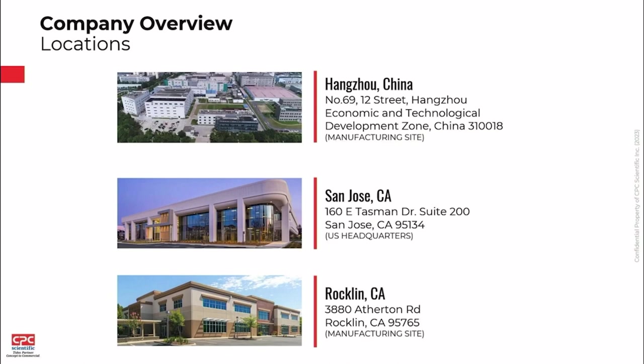Here are our three primary sites. We have our primary manufacturing site in Hangzhou, China. Our business offices are in San Jose, California. And then our new manufacturing facility is in Rockland, California, which is pretty nearby — just outside of Sacramento on the way up to Lake Tahoe, actually. So maybe we'll get some visitors.